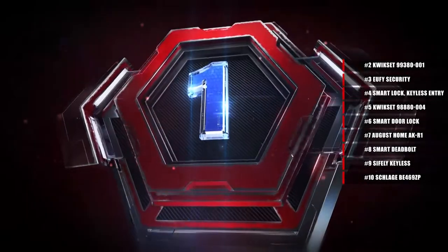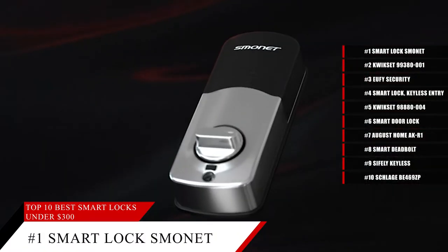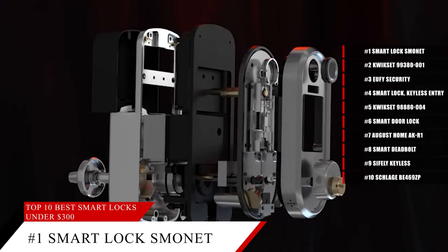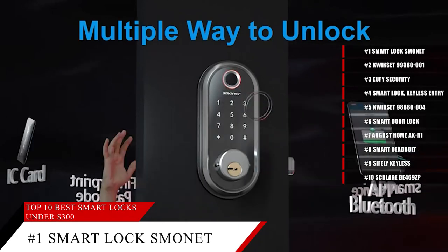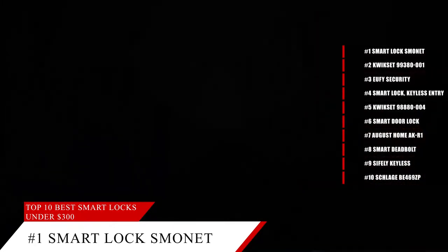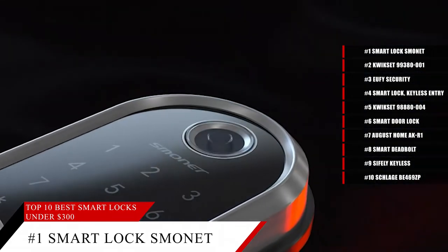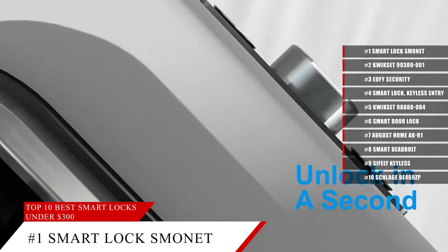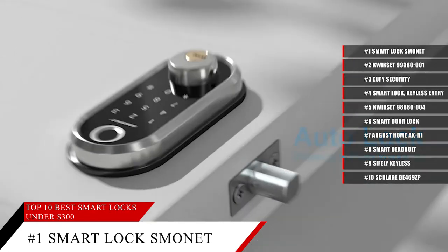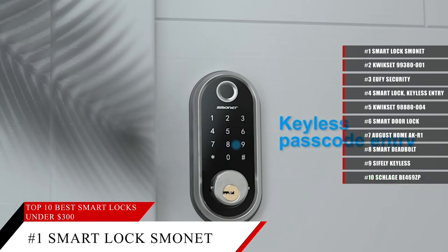And coming in at number 1, the Golden Smonet Smart Lock. Most smart locks are generally dark, gray, black, or silver — so why not get something that's going to stand out and maybe even complement your home? This smart lock has a beautiful gold plating finish on it, and has significantly improved features over other smart locks, with safer high-quality material and a solid build. Best of all, it's got a good long battery life, and if anyone misguesses your password five times, the door will automatically lock and stay locked for five minutes.